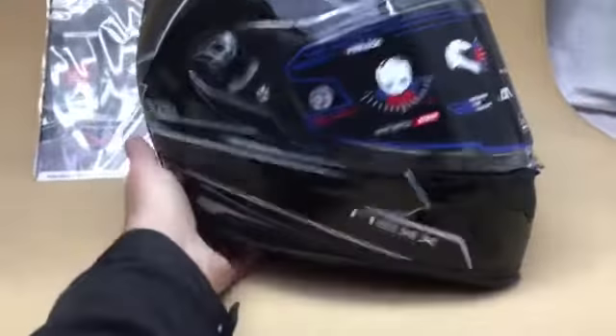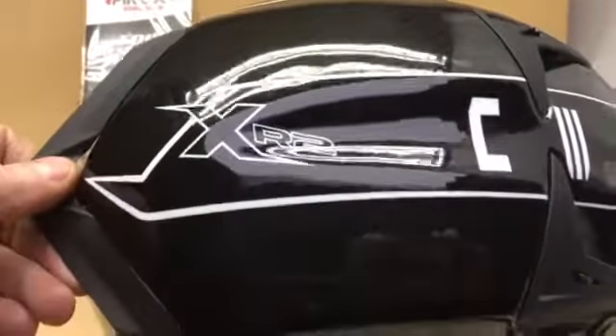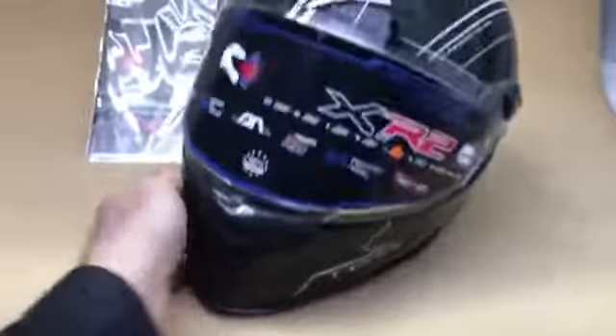Look at the quality — you cannot beat the Nex quality. And it is nice to find something made in Europe, not the Far East. I've got to admit, I'm a massive fan of Nex. They really are top of the range lids.